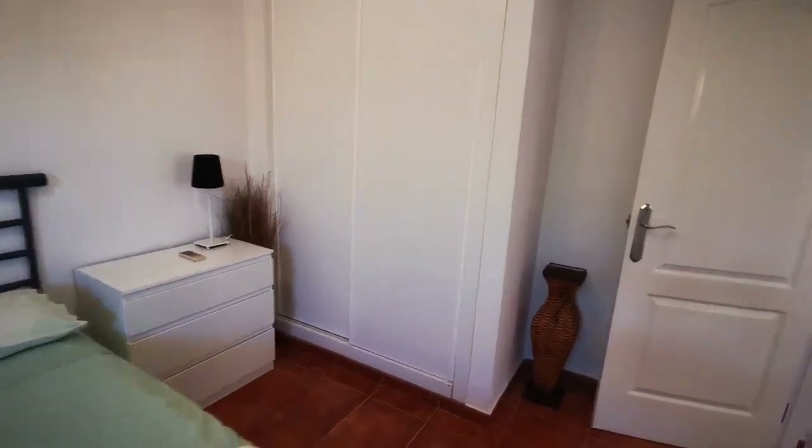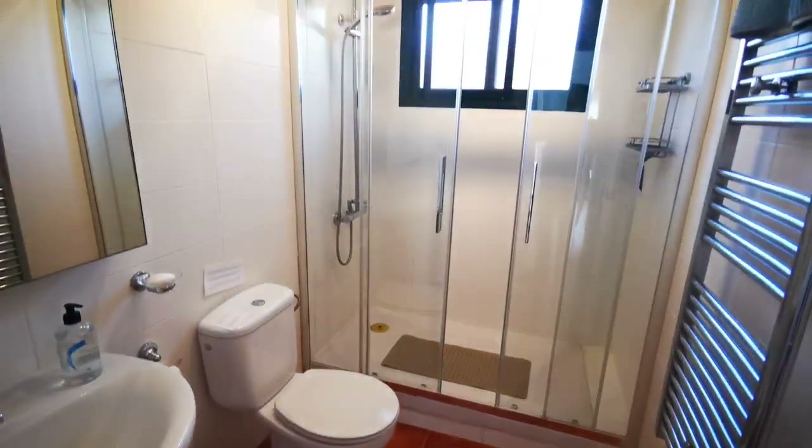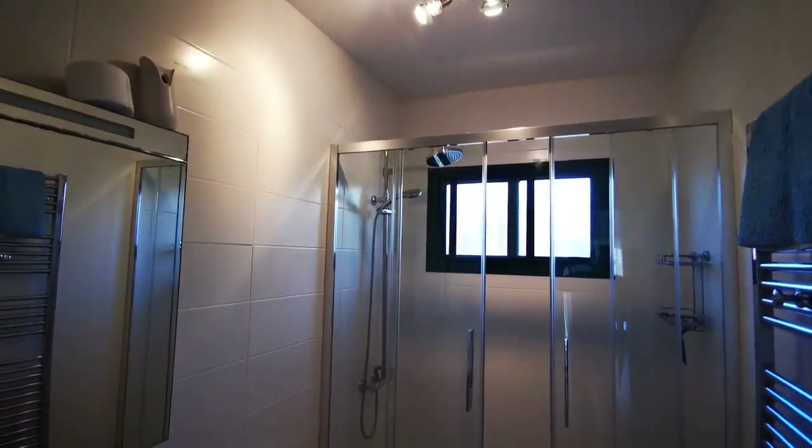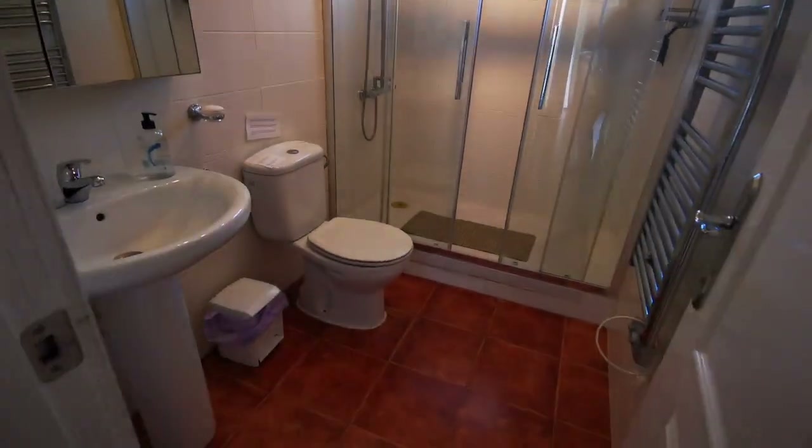There's a good-size double bedroom with bedside tables. The general shower room has a nice big walk-in shower with glass screens and relatively new tiles on the walls — they've been upgraded.